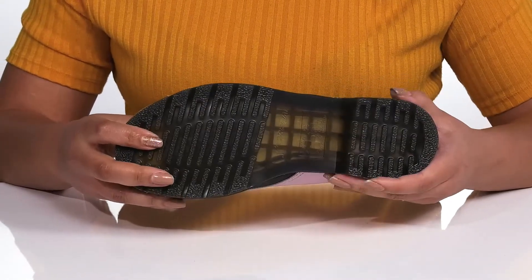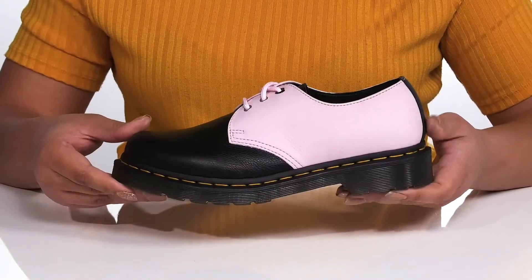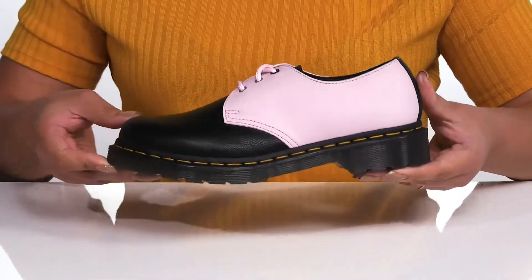It's all on top of a durable rubber outsole that is textured to give you the best grip. Show these off with a cute pair of dress slacks.